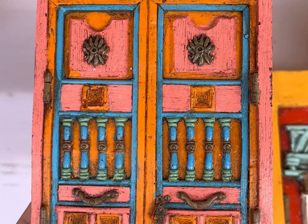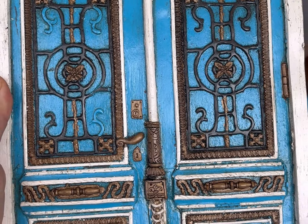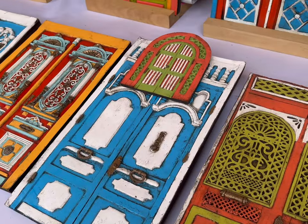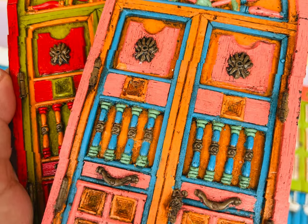This is a shop called Puertas de Colombianas that actually replicates real-time doors from all around Colombia and small wooden souvenirs, like this one that I got that is actually from Barranquilla.